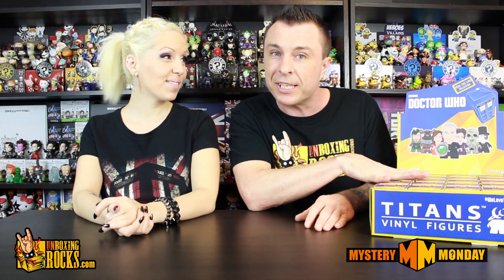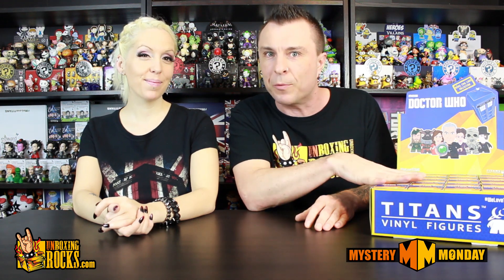Alright guys, giveaway time again! In case you haven't seen us do this on Mystery Monday before, this is how we do it. When Entertainment Earth sends us a big case of awesome figures, they usually have one for us to give away to one of you guys — a second one! We get to keep this one, and it's a good thing because I don't know if Mix would let me give this one away. Absolutely not! I love these guys!